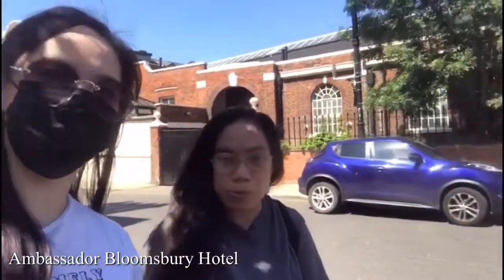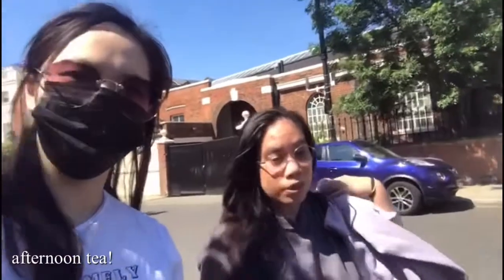Hey guys, so we're going to the Ambassador Bloomsbury Hotel for the afternoon tea. Keep me posted.